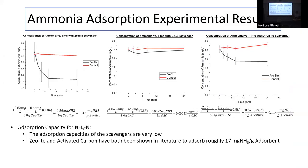At the beginning of my research, we started with basic ammonia adsorption batch experiments for three scavengers: zeolite on the left, activated carbon in the middle, and arsolite. They had surprisingly low adsorption capacities — 0.37 mg/g for zeolite, 0.0053 for GAC, and 0.1 for arsolite. I was pretty surprised by how poorly all of them did in batch.